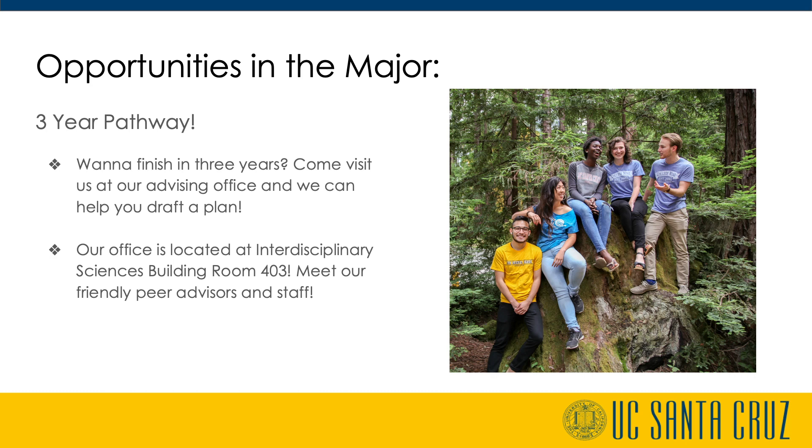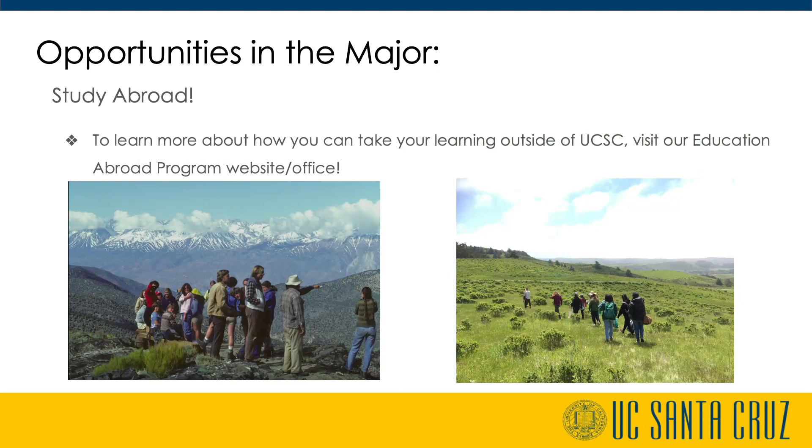Some major benefits are significantly lower educational costs and the ability to begin pursuing a career or graduate school earlier. Some challenges are having to choose and qualify for a major earlier, having to enroll in summer session as needed, and creating fewer opportunities for summer work, study abroad, and internships. Students can study abroad at any point of the year, including summer. Study abroad units will transfer from whichever UC program students enroll in. However, if students would like to use abroad classes to satisfy major requirements, it is only an option for those pursuing the single major, allowing courses from abroad to satisfy up to two upper division ENVS courses.